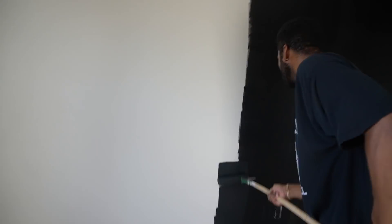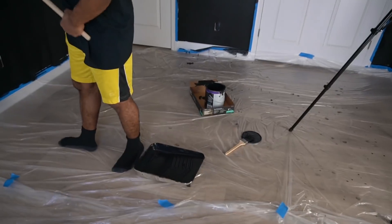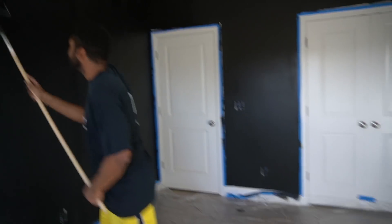Alright you guys, this is what the room is looking like so far. Obviously this is just the first coat — we are going to have to go back through and cover up some of the streaking. But so far, so good. I love the dark, I think it's going to look so, so nice. Careful there, careful left foot.